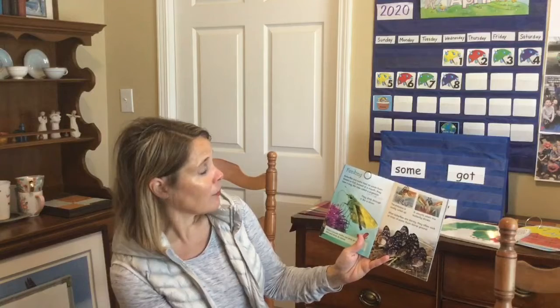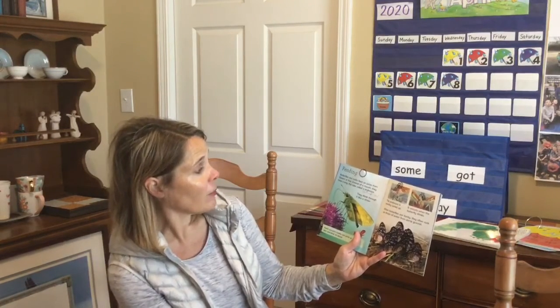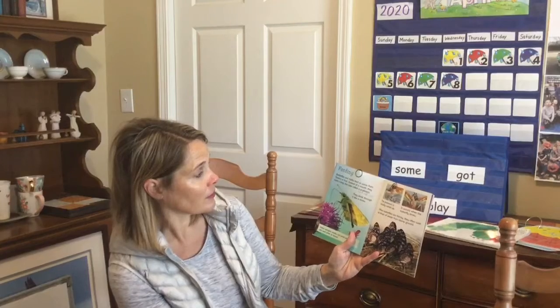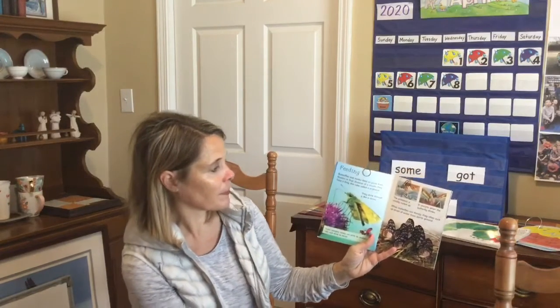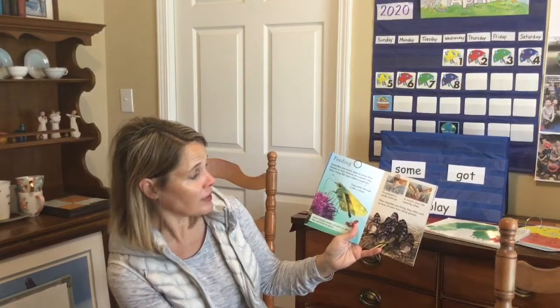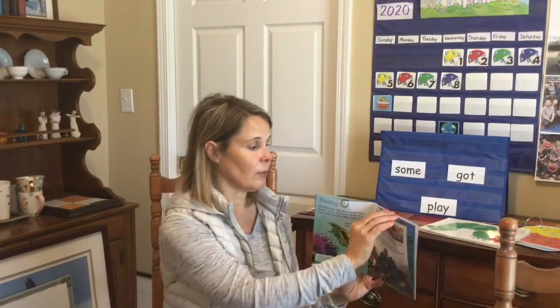Butterflies and moths feed on juices from flowers or fruit. Instead of a mouth, they have a long, thin tube called a proboscis. They drink through it like a straw. The proboscis is usually curled up, and it uncurls when the butterfly drinks. When butterflies are thirsty, they often suck up drops of water from the damp ground.